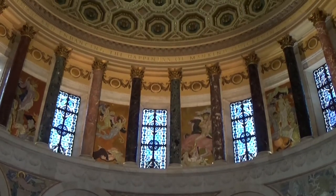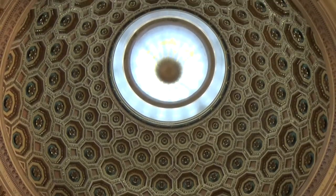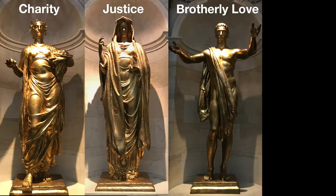Moving into the opulent rotunda, the interior columns, coffered dome, and central oculus skylight once again show the direct influence of the Pantheon, which has the same features. Four sculptures by James Earl Frazier depict again the virtues of the Elks. Just as the building shows a Roman-American fusion, so too do Frazier's sculptures. He uses classical elements such as Charity's laurel wreath and Fidelity's sword and shield, but the sculptures share a strong stylistic resemblance to Frazier's other works of American figures and explorers.